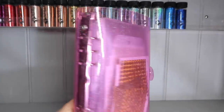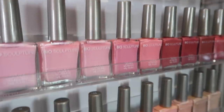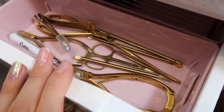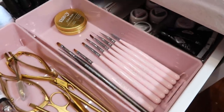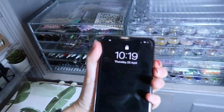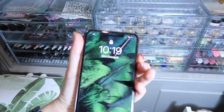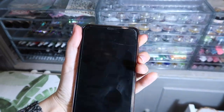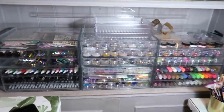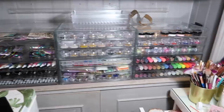It's Thursday the 23rd of April and it's 20 past 10. This is the update of what it's all looking like.